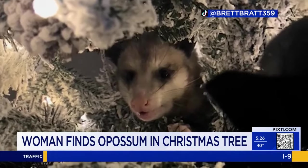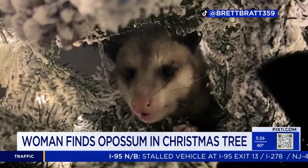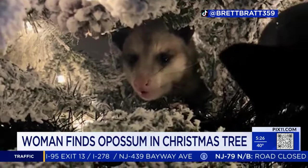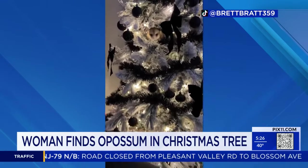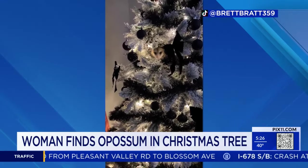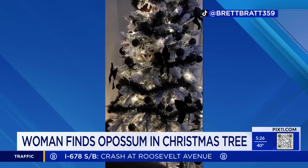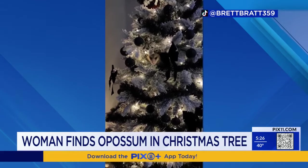The TikTok user says she has three dogs and a cat, so when she heard that first sneeze, she thought it was one of them — but they weren't in the room. The possum then sneezed again, louder this time, as she was lounging on her couch. That is when she saw it: the possum's long, rat-like tail, and then the rest of the little critter just staring back at her.